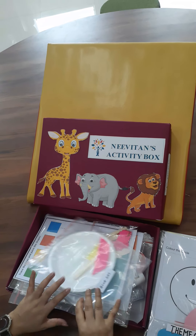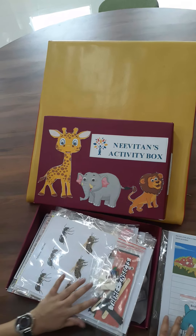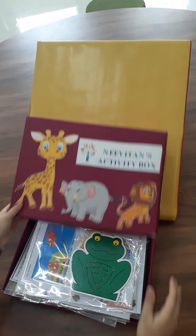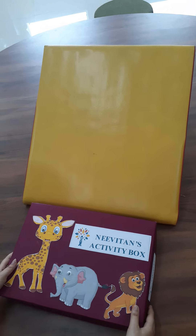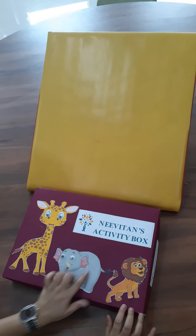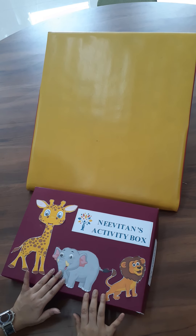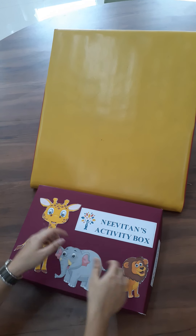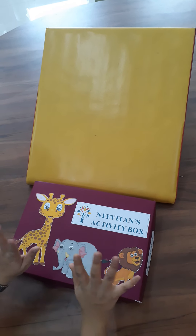We understand that with virtual classes going on, mamas back home find it very difficult to get all the craft work ready. Which is why we shall be providing this box month after month, with all the themes and activities planned and cut and kept ready in advance for you to have fun with your child during our online classes. See you next week!